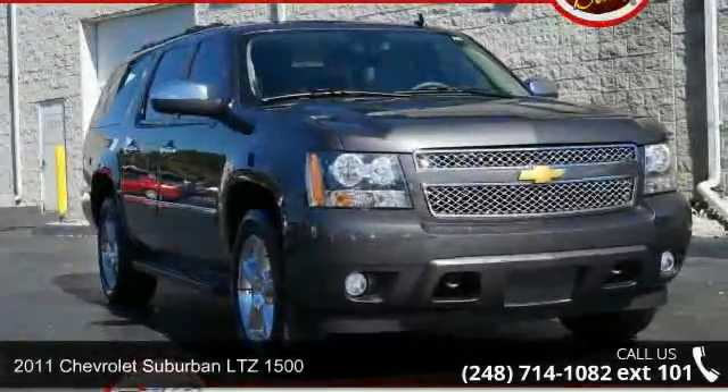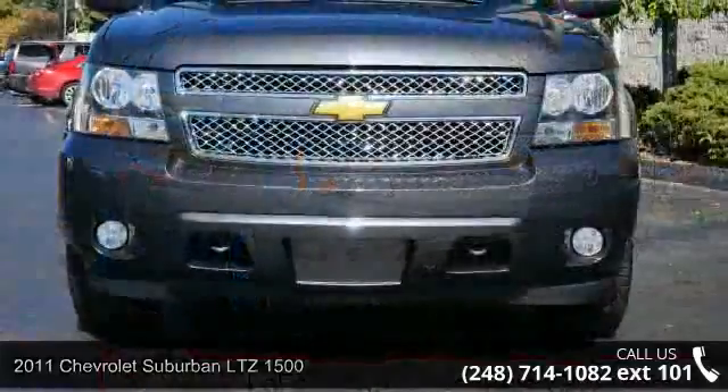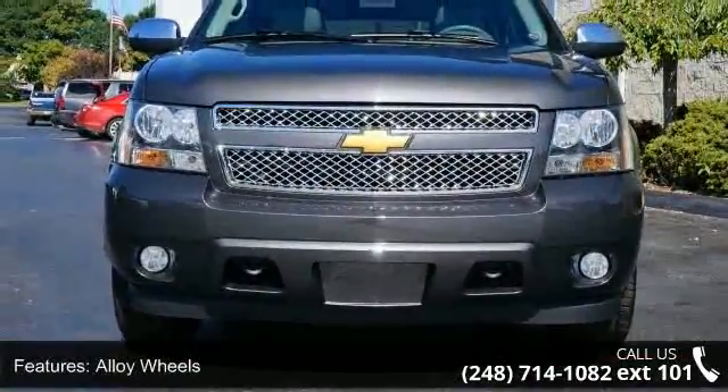Imagine yourself in this 2011 Chevrolet Suburban. If you are looking for an automobile with great features, look no further. Enjoy these notable features: